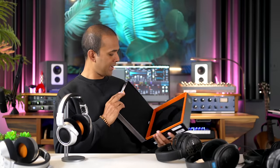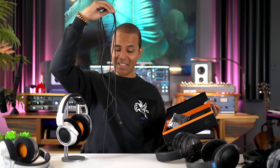What's in the box? Not a whole lot. You get the headphones, a nice very long straight cable, and a convenient bag to carry the headphones.